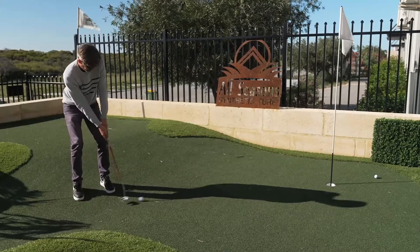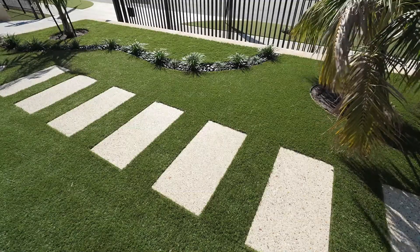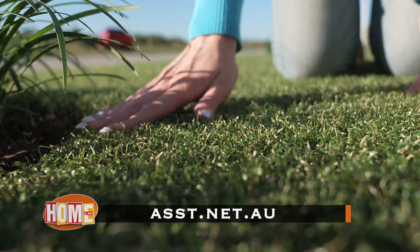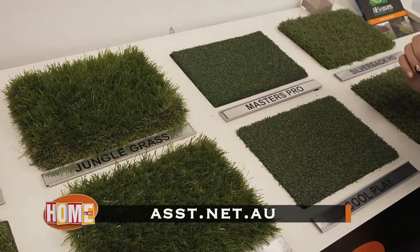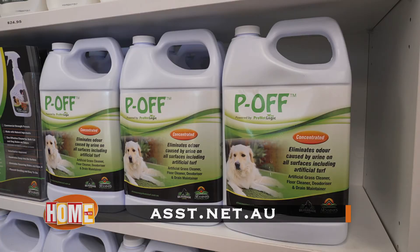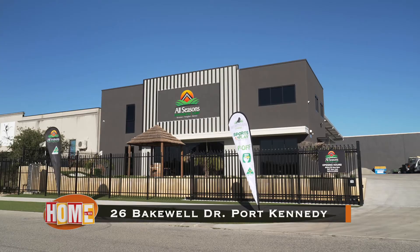Fantastic. So there you have it — a new showroom and warehouse, a place to see turf on display where you can touch and see how good and cooler this alternative is. Shouldn't you consider it for your home? To find out more, go to asst.net.au or come see for yourself at 26 Bakewell Drive, Port Kennedy.